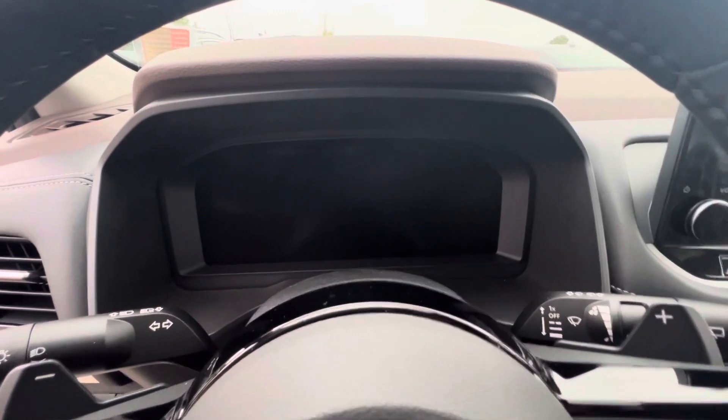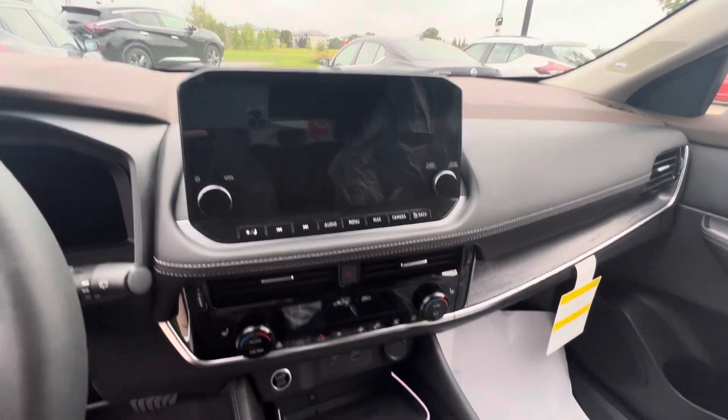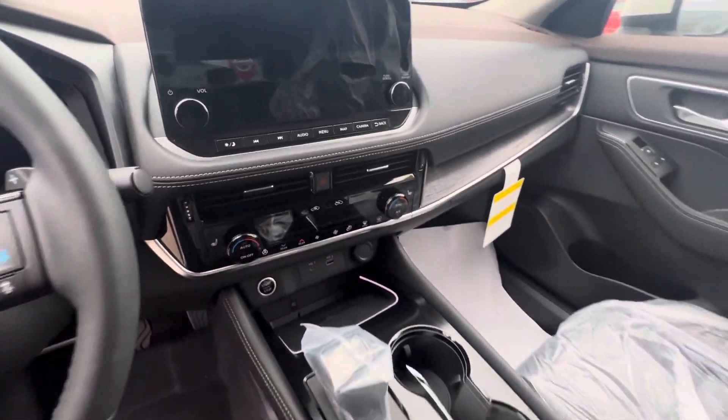Fully digital instrument cluster there. A huge touch screen with Apple CarPlay and Android Auto. You've got heated seats, dual zone climate control, wireless charger — all kinds of stuff.